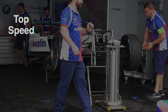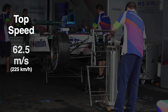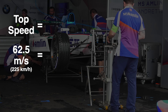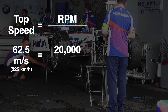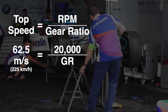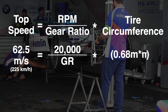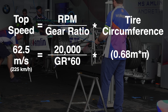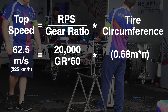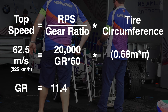For example, in Formula E the cars typically won't go any faster than 225 kilometers per hour, or about 62.5 meters per second. The electric motors are capable of spinning at about 20,000 RPM, so we can do some quick math based on the tire data to see what our gear ratio might be. The rear tires have a diameter of 0.68 meters — multiplied by pi gives our circumference. We'll divide 20,000 RPM by 60 to turn revolutions per minute into revolutions per second, and now we can solve for the gear ratio, which turns out to be 11.4.